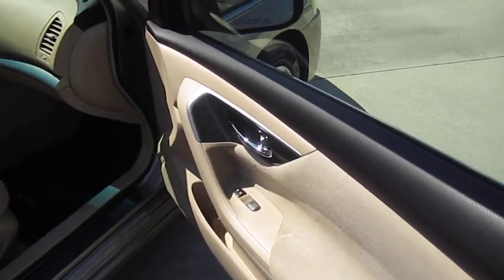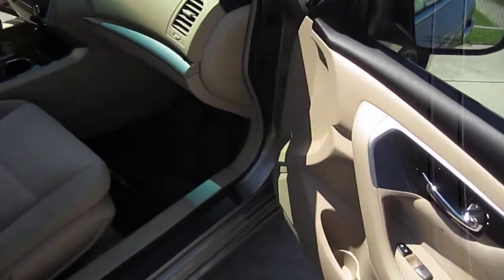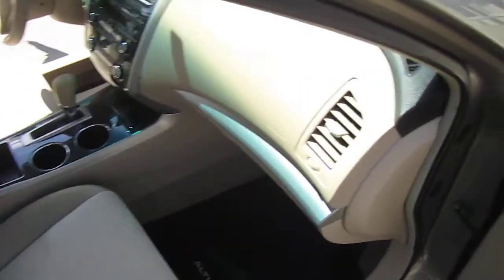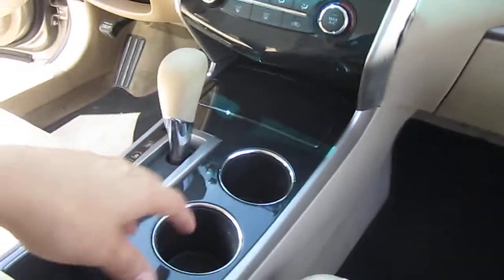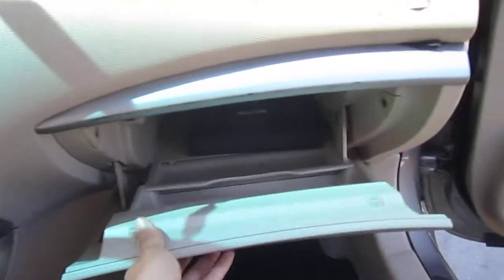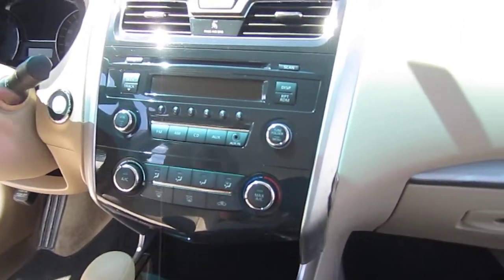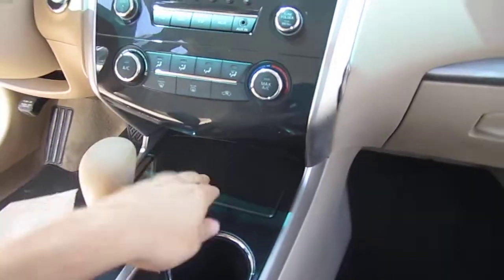Coming to the interior, we have tinted windows. We also have black on tan — black floor mats on the tan interior, complementing the center console area which has a piano black finish. It comes with the original owner's manual, ice cold AC, CD player, AM/FM stereo, and an auxiliary port right here, along with standard AC controls.